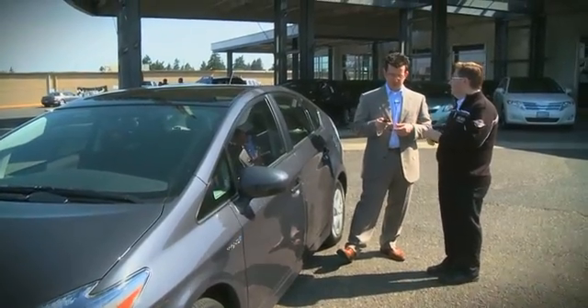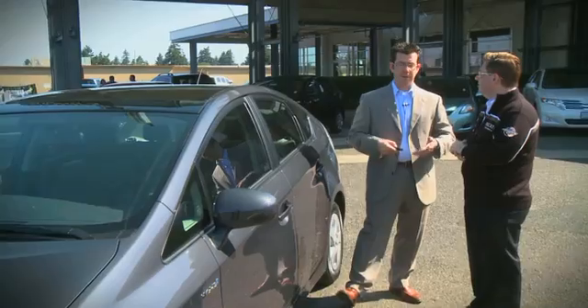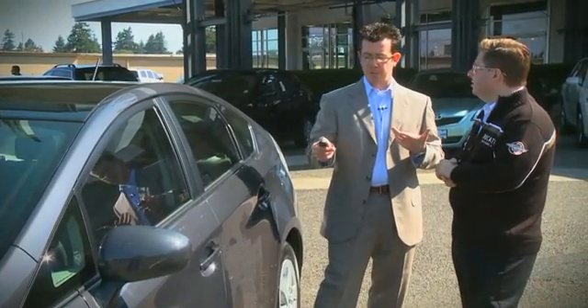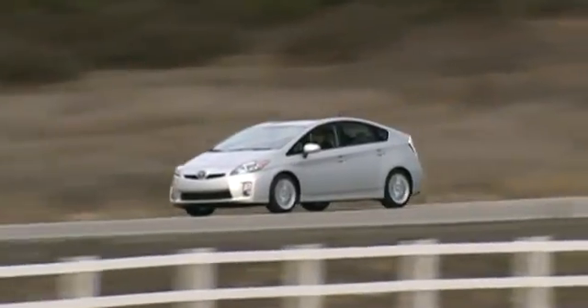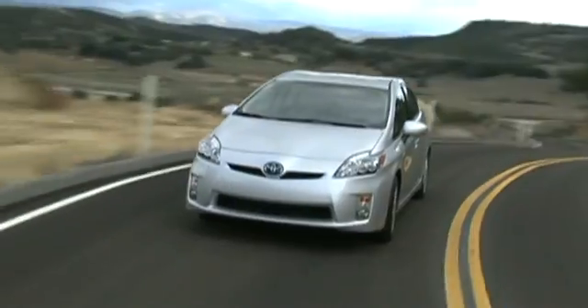It also has an air conditioning button on the remote. So let's say you're sitting inside a restaurant in Arizona and it's 95 degrees outside. Five minutes before you leave, you press the button, and the solar-powered roof actually has enough power to turn the air conditioning unit on in the vehicle and cool the car down to whatever temperature you want.